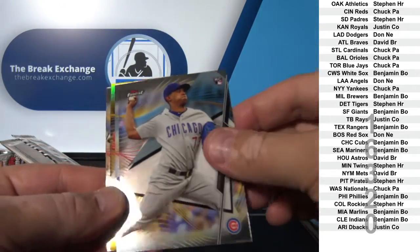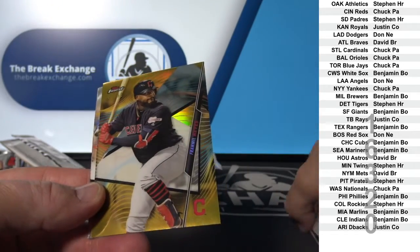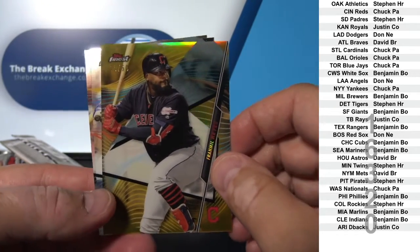And there's gold. Grand Mill Reyes Gold Refractor to 50.